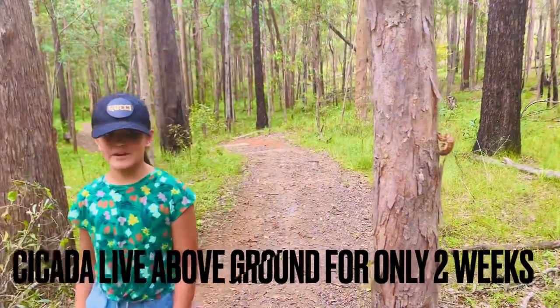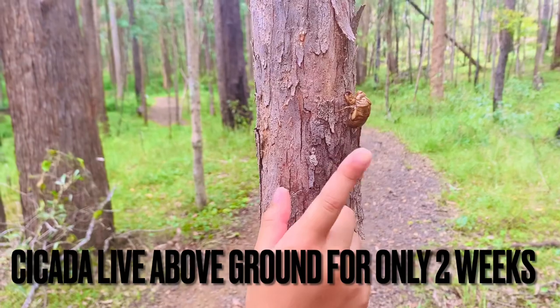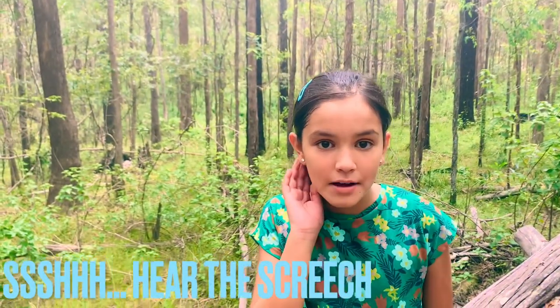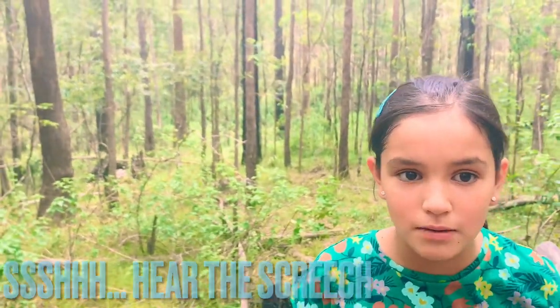Cicadas only live above ground for two weeks. At least now he has wings to go find a partner. Can you hear them? That's the male cicada — they make this loud screech looking for a mate.